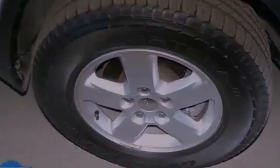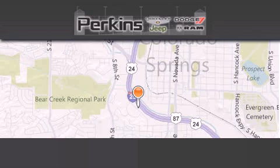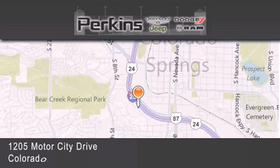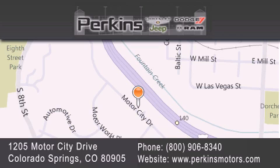Contact us today and schedule your opportunity to see this automobile in person. Perkins Motors is located at 1205 Motor City Drive in Colorado Springs. Our goal is to exceed all of your expectations to ensure that you'll return for future visits.